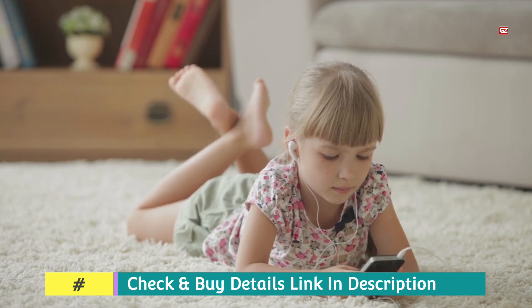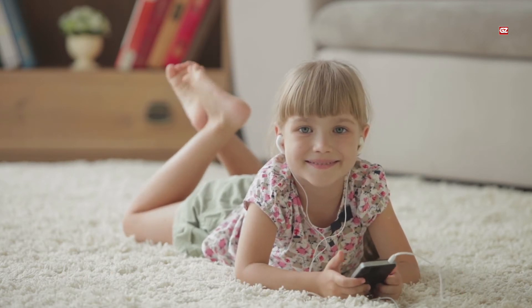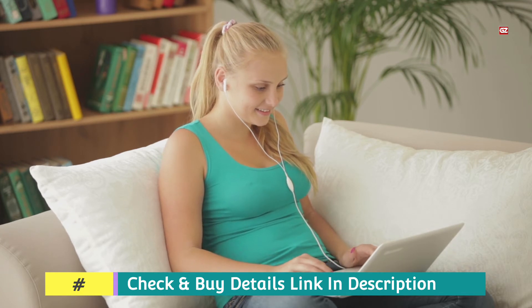This headset has an L-type plug that is particularly suited for use with smartphones. However, with only a limited number of ear hook and silicone tip sizes, this headset might not fit some people.